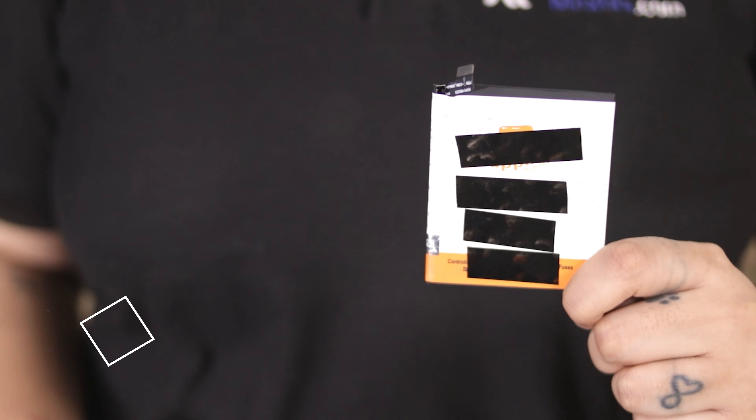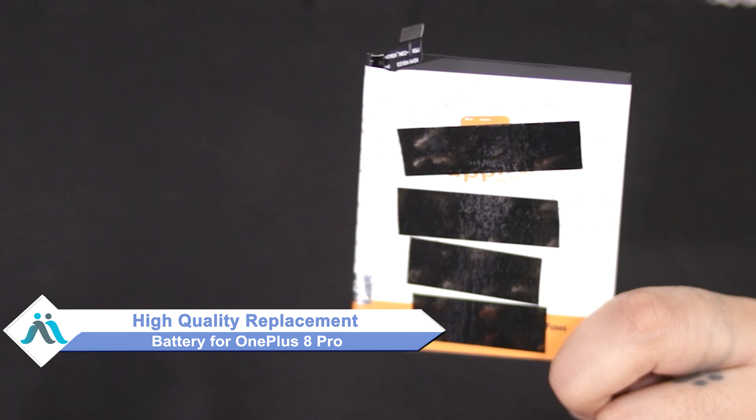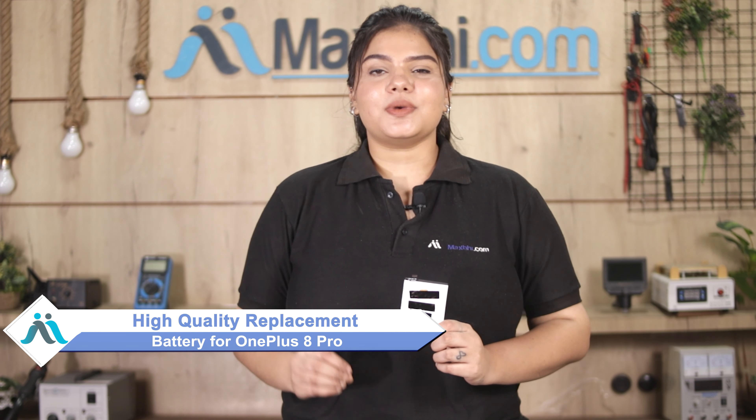You can now buy a high-quality replacement battery for your OnePlus 8 Pro at a very affordable price from Maxp.com, and can fix your phone yourself at home or get it repaired by any professional very easily.